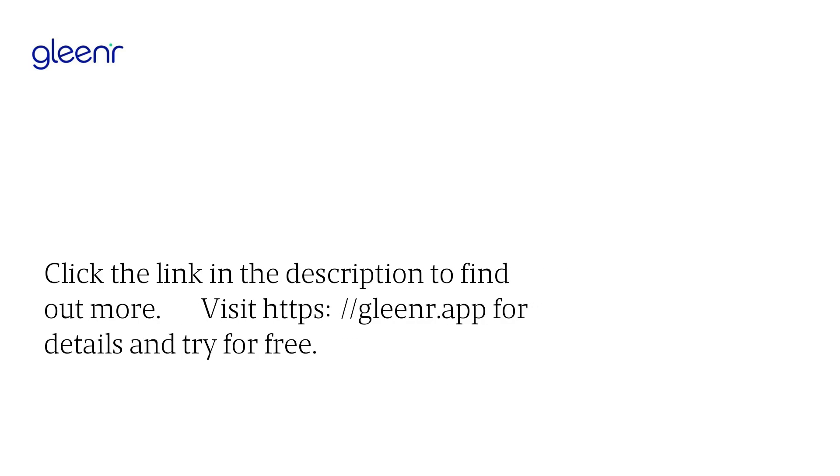Click the link in the description to find out more. Visit glenar.app for details and try for free.